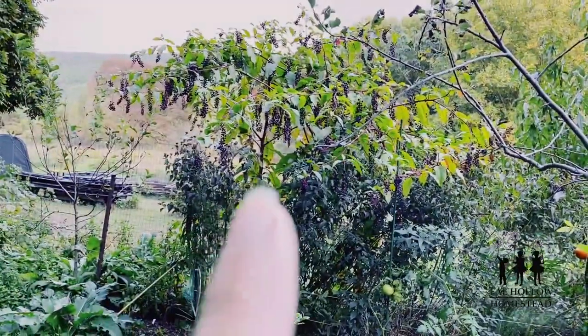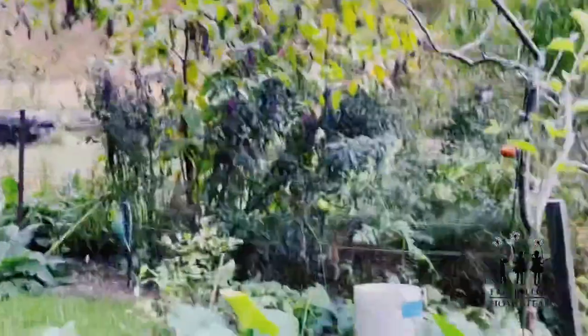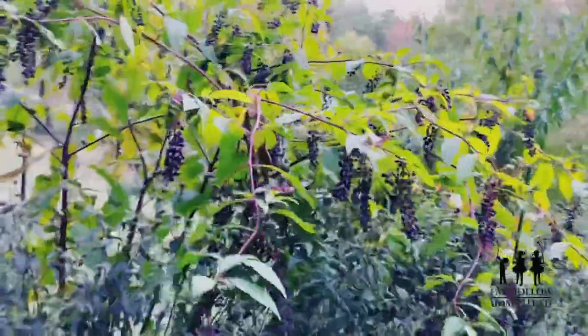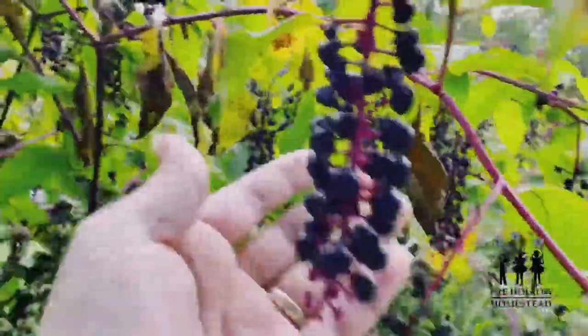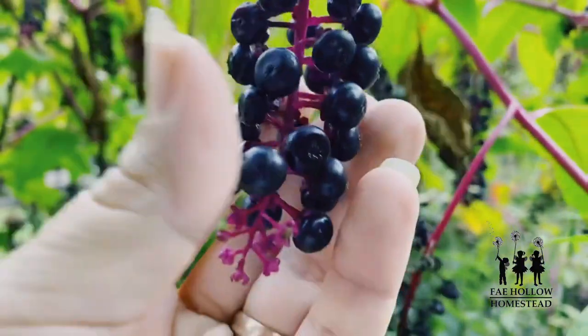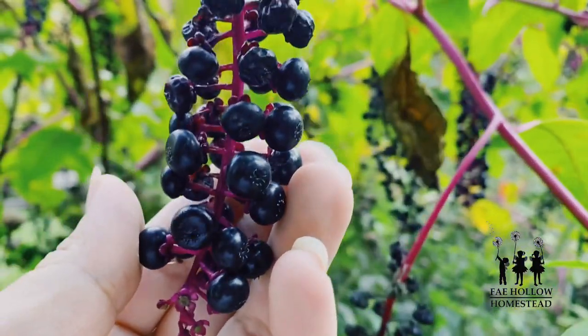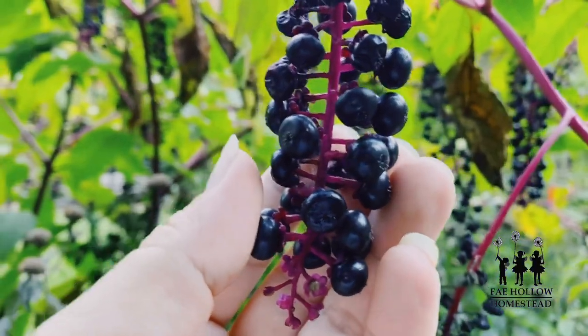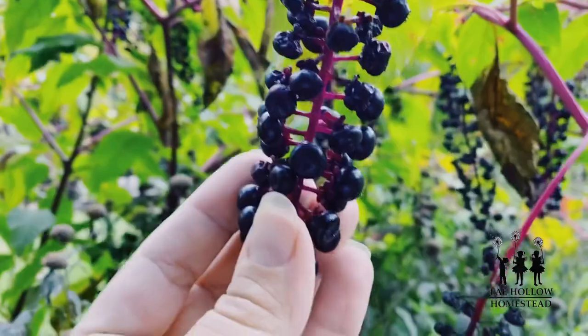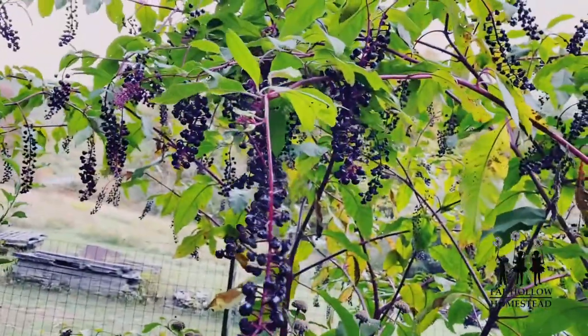I need to come out and get the pokeweed berries — pokeberries — they are fully ready to be frozen. I dried a bunch of them but I really want to freeze a bunch. Definitely label the container with caution, but they are all ready for harvest.